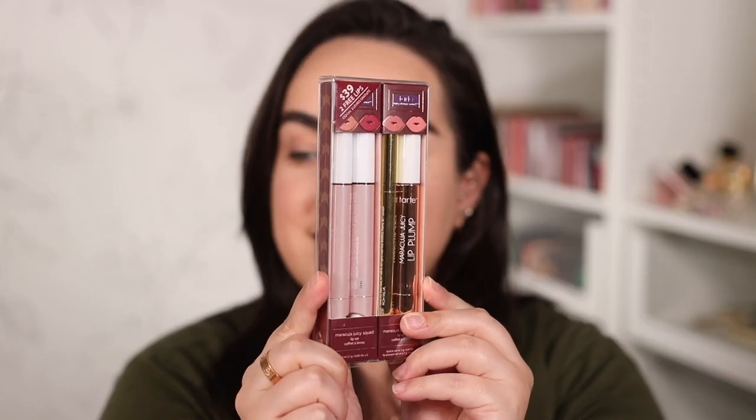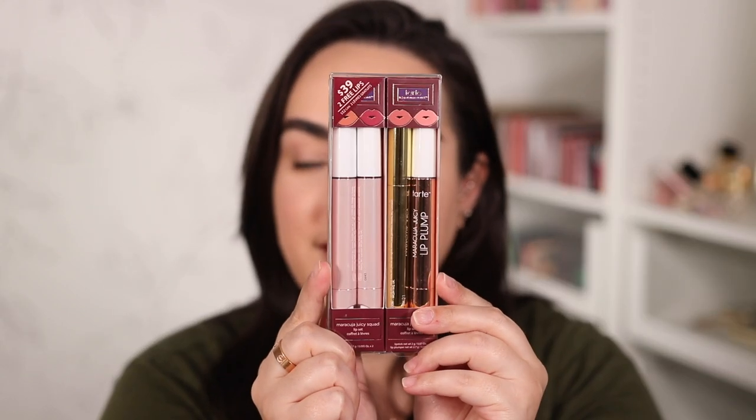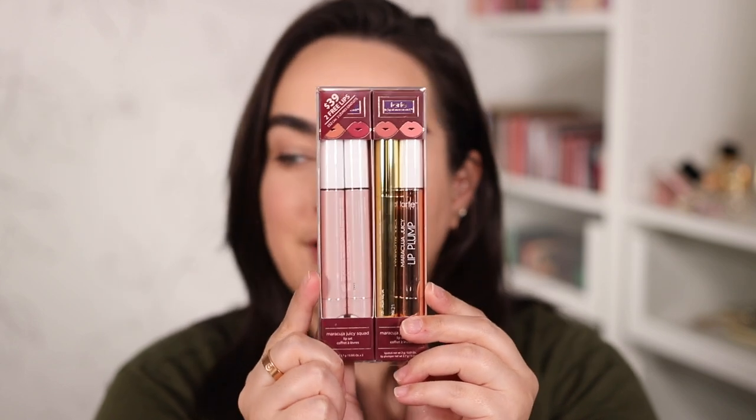From Tarte I got this holiday set, which I have been dying to try since I first saw it. It has four different color lipsticks in here. The retail price for this one is $39 and I have been dying to try the Juicy Lips from Tarte, so this was just the perfect way to do it.